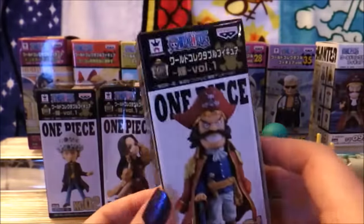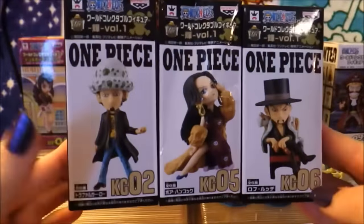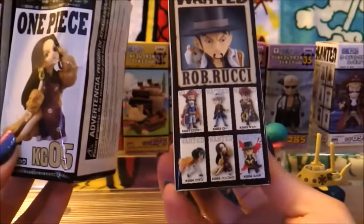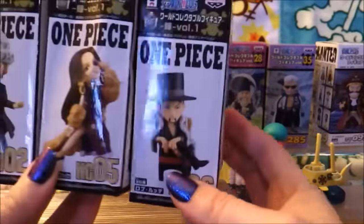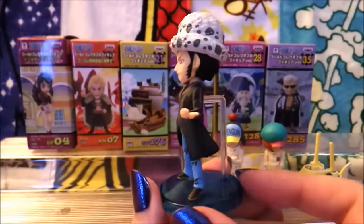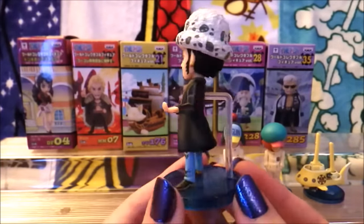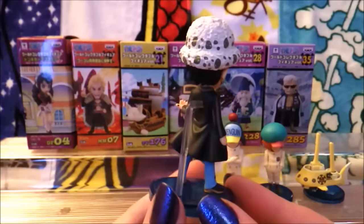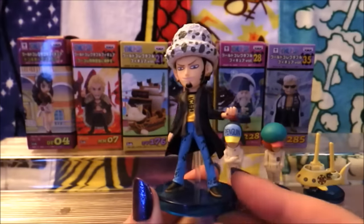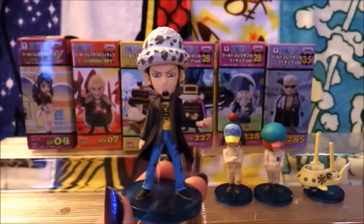We're definitely going to open these and compare them. The three I really wanted out of this set were: this Law, Boa Hancock — she just looks fantastic — and Lucci. I always love anything Rob Lucci. Here is our first one. We've got a little Law here, and he's not bad — he's not the best of the WCF Laws I've ever seen. But he does have a new coat and his old hat design, so he matches Penguin and Sachi in the back. Really happy to have this one. I like his old design. I just like Law. Anything Law is good.